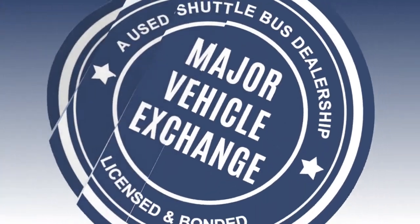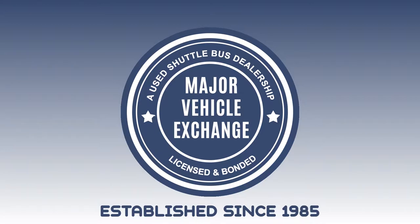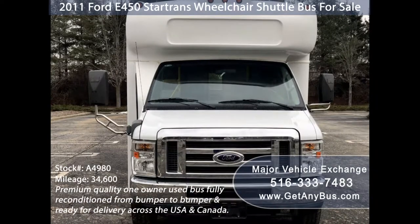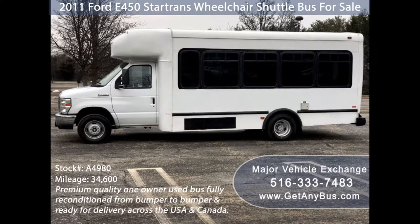Major Vehicle Exchange presents a 2011 Ford E450 Star Trans Wheelchair Shuttle Bus for sale. Stock number A4980. This one-owner used bus has a clear title as per AutoCheck. It can accommodate up to 18 passengers plus driver and up to two wheelchair positions, and is ready for immediate delivery anywhere across the USA and Canada.